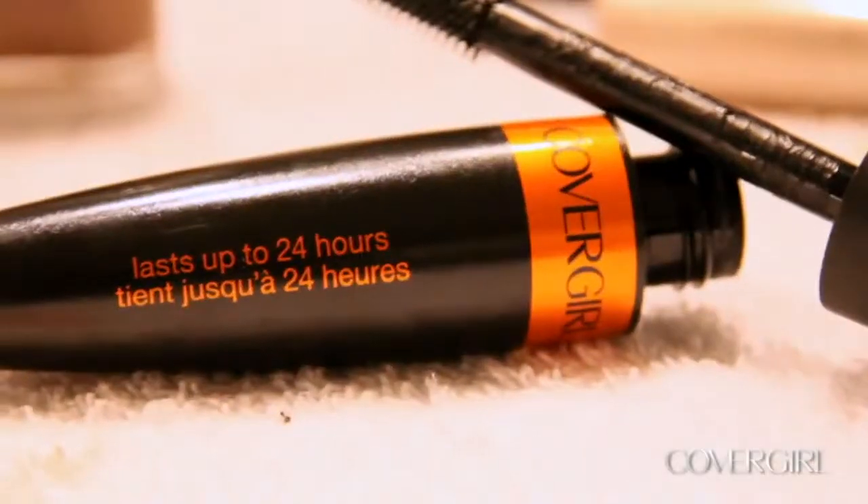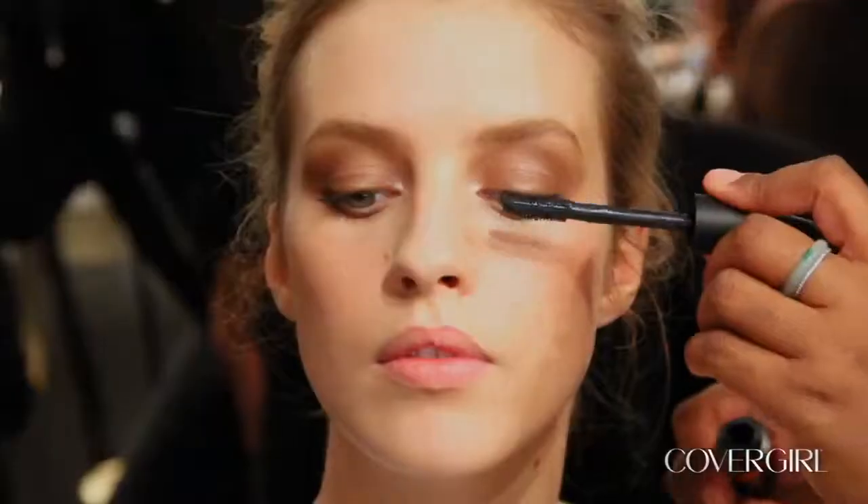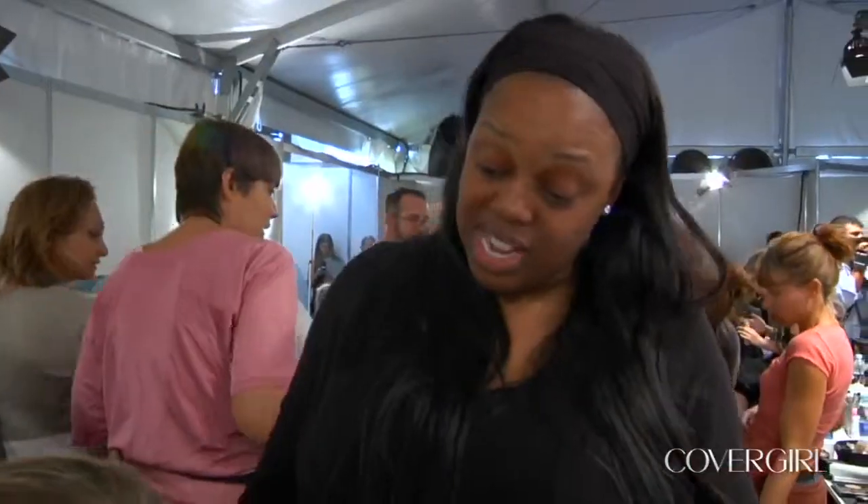On the lashes, we're using Lash Blast 24-hour mascara, and what I love about it is that it lasts a very long time — it's fantastic.